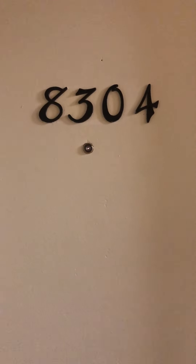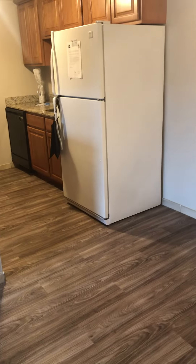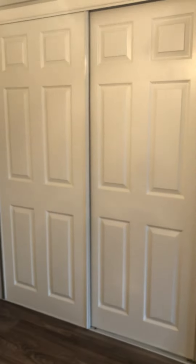Hi everyone! Today we're going to be seeing our vacant Laurel floor plan, apartment E304, located on the third floor. As you walk in, you can see the beautiful plank flooring throughout the dining room and the kitchen area. To your right, you have the front closet, which could be used as a coat closet or storage.